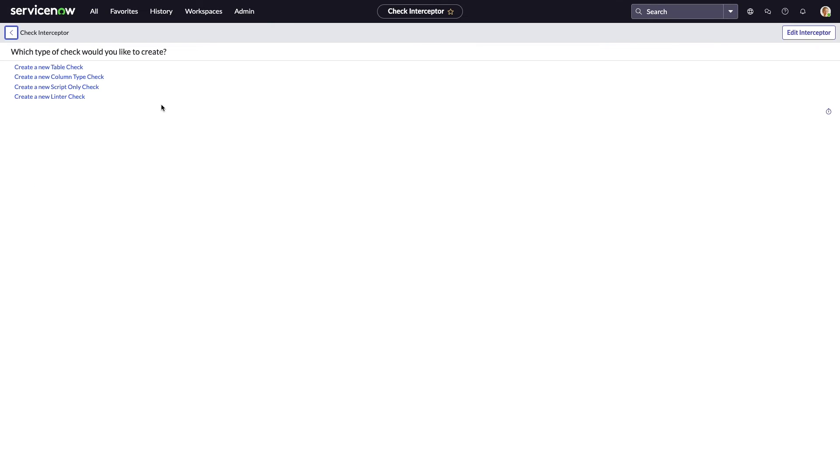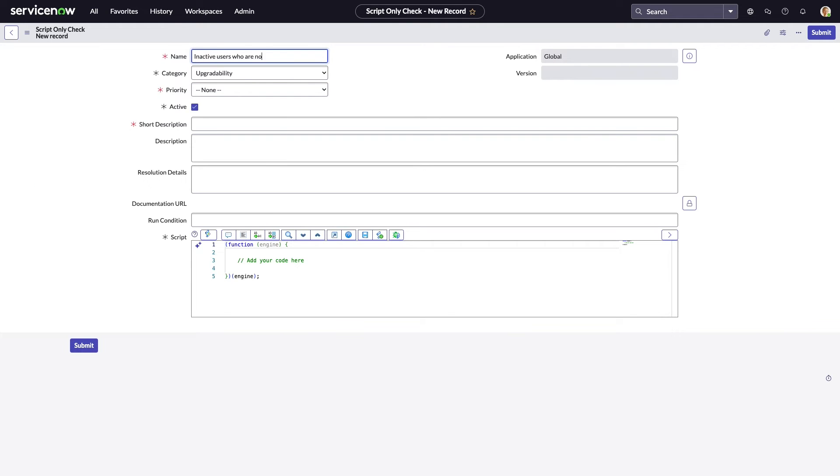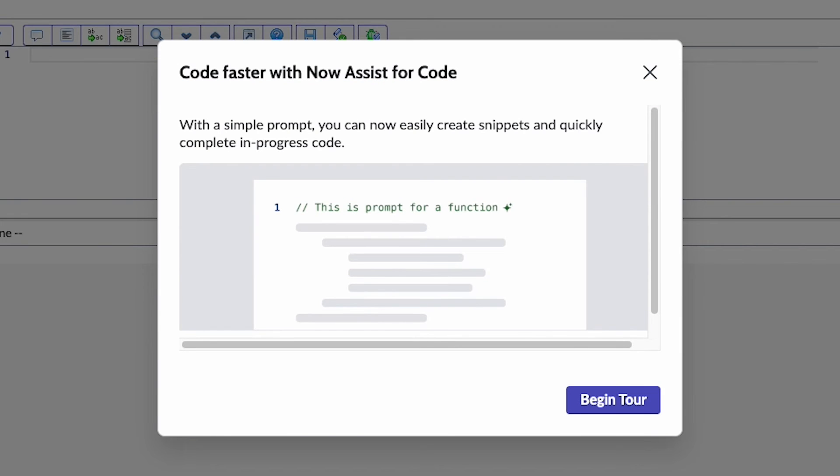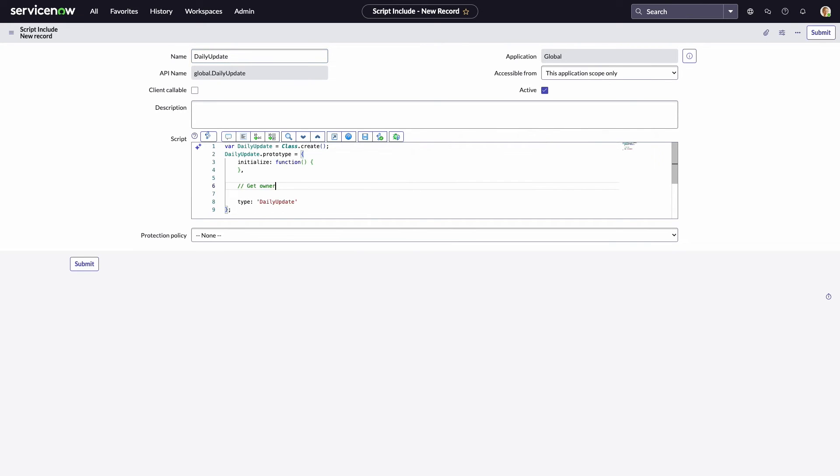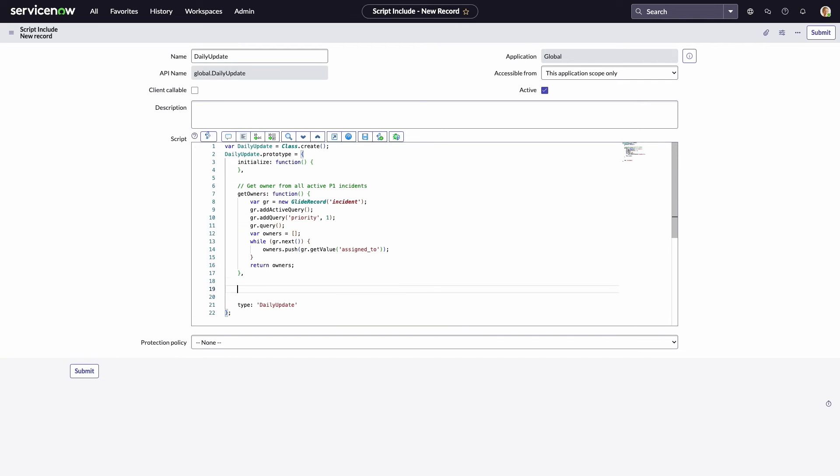As part of her next deployment window, she needs to expand app test coverage to provide a check for inactive users who are not locked out. Using text to code, she need only write a quick comment with that description to generate the code she needs. Lola will also find this during other aspects of her role as admin, such as writing business rules, where she'll be able to leverage the same comment to code and code completion capabilities, all powered by NowAssist.